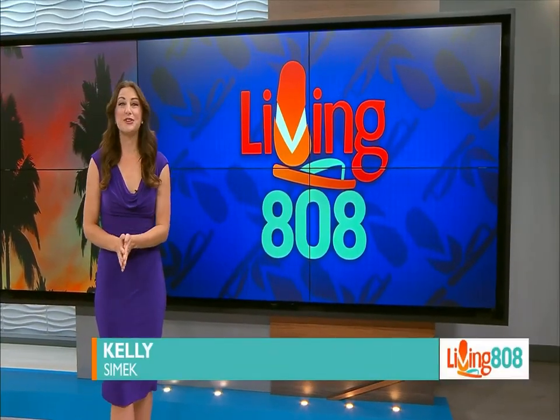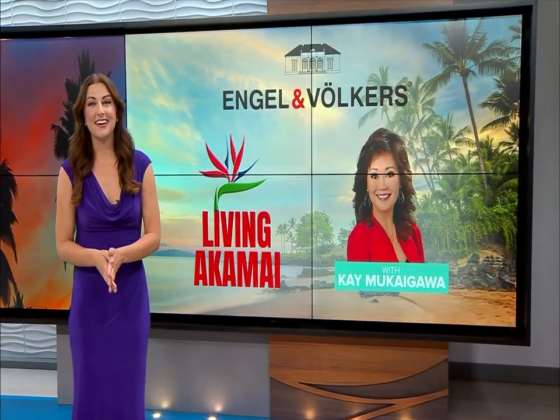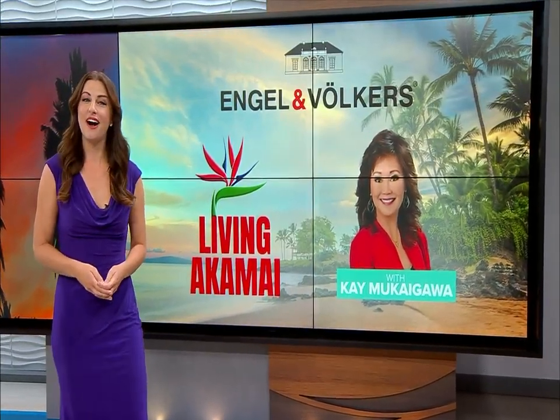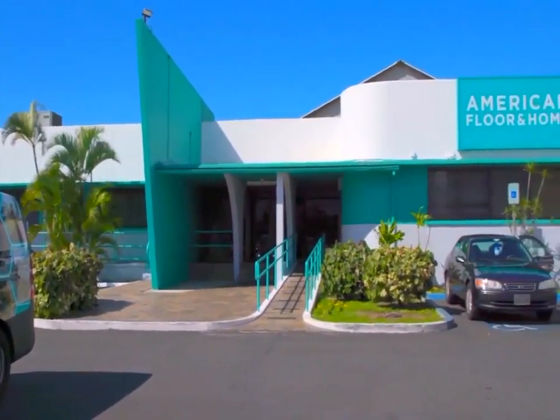Every week here on Living 808, we get great real estate tips in our Living Akamai segment. And this week, our guest Kei Mukai Gaba joins us with a colleague to talk flooring. We're so happy to have Daniel Arita here in his new role as president. The company that many of us are familiar with was called American Carpet, and now they're called American Floor and Home.